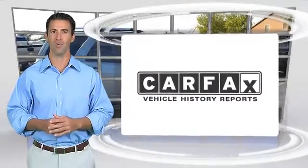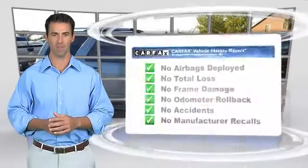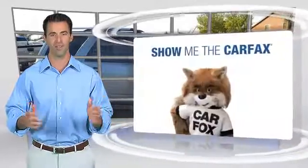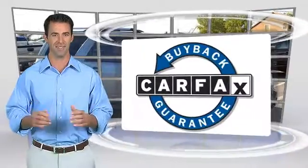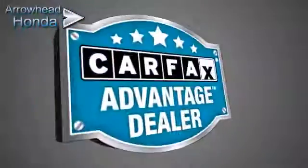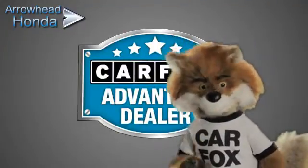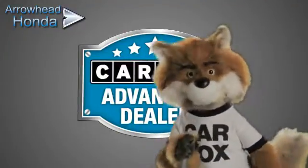Here's another high-quality vehicle with the Carfax Vehicle History Report. Be sure to find a complimentary copy of this report online or contact a dealership. This vehicle qualifies for the Carfax Buy-Back Guarantee. Just say, show me the Carfax at Arrowhead Honda, a Carfax Advantage dealer.